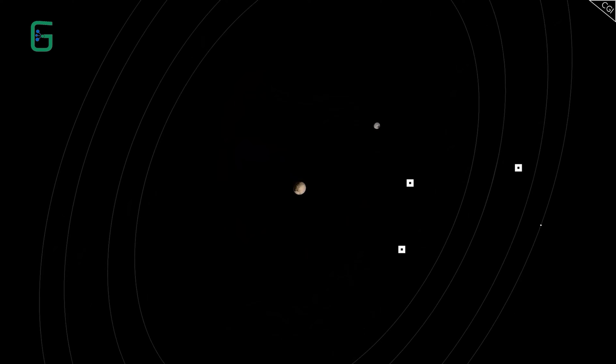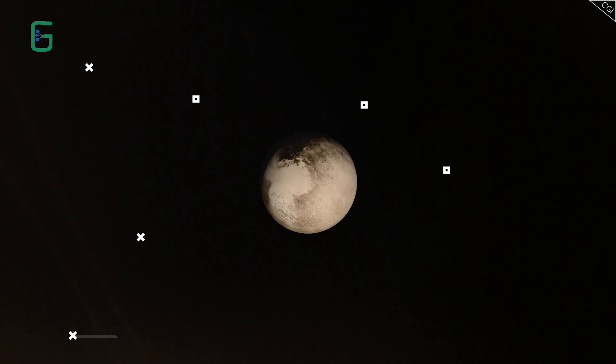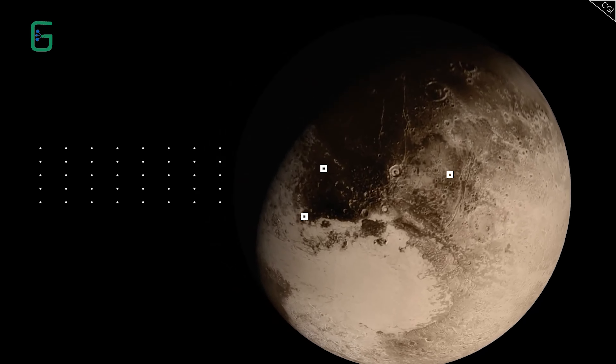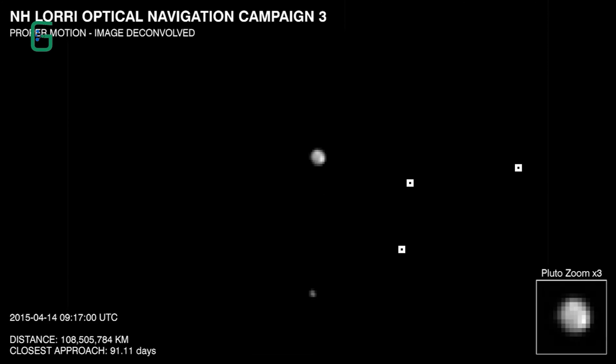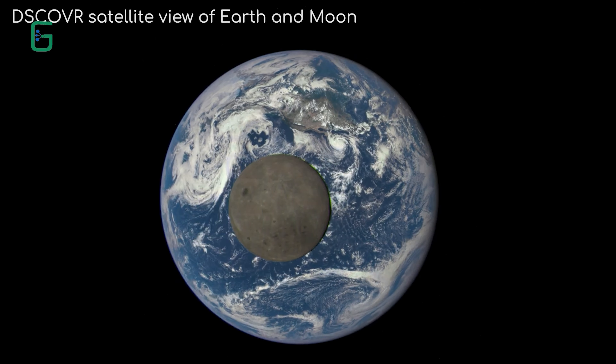This is because everything in space, not just Pluto, orbits around a barycenter — the center of mass between two objects. For most of the planets, with their much greater mass than the moons orbiting them, the center of mass in these situations resides within the planet itself, meaning it wobbles as its moon's gravity tugs on it.